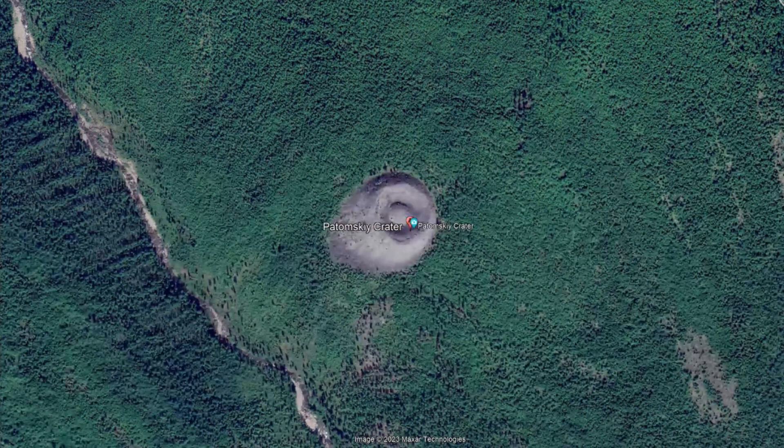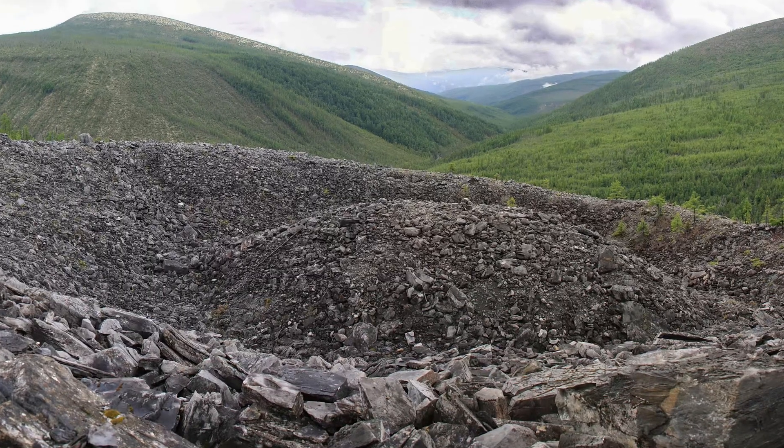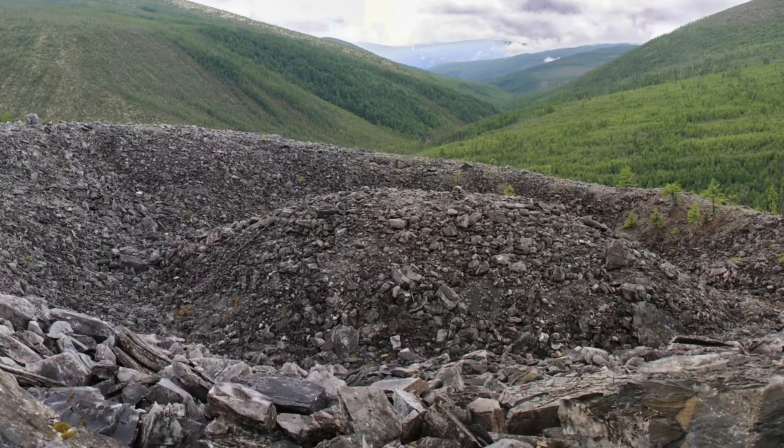The crater is around 50 meters or around 164 feet in diameter. And inside, there is a mound that is 20 meters or about 65 feet in diameter.